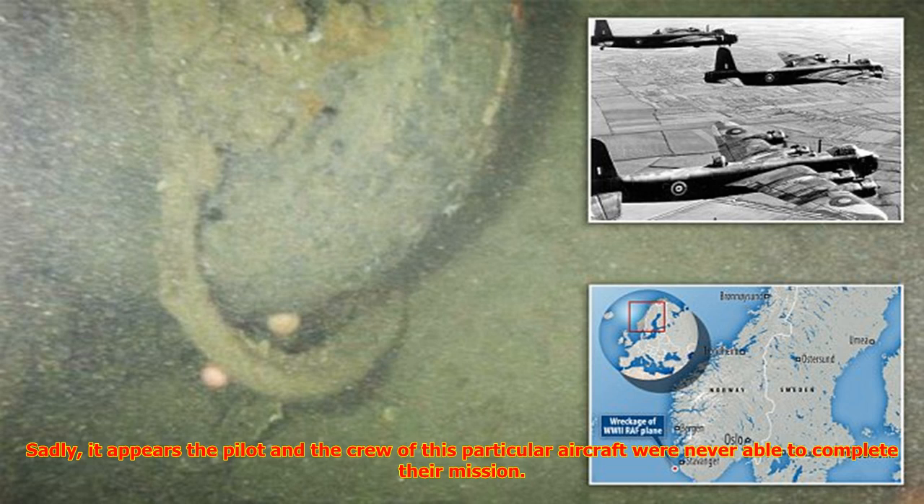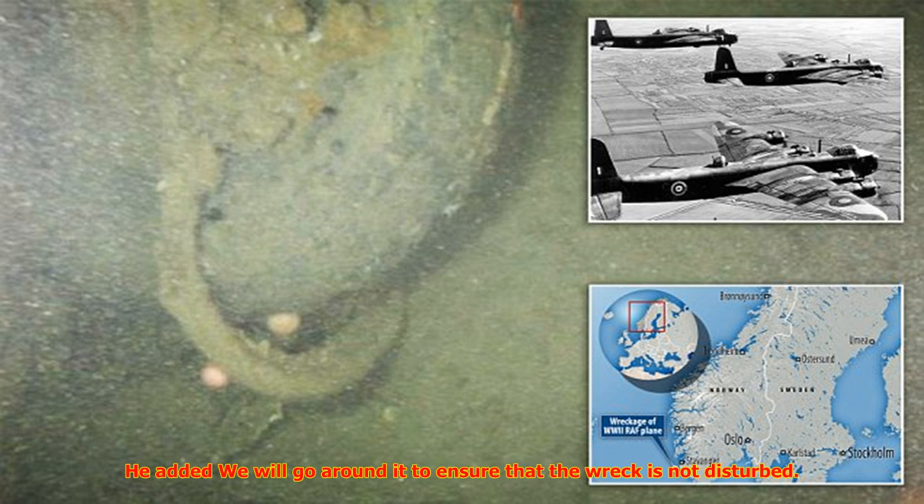Sadly, it appears the pilot and the crew of this particular aircraft were never able to complete their mission. The Joint Casualty and Compassionate Centre (JCCC) at the Ministry of Defence was notified so it could investigate any links to missing British servicemen. The JCCC said the identity of the aircraft could not be confirmed until it had received positive evidence.